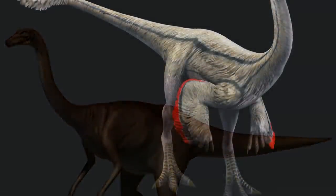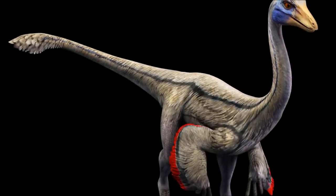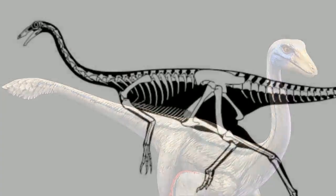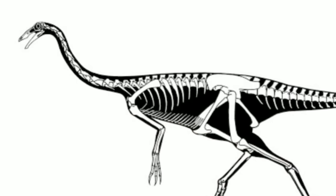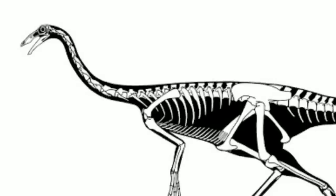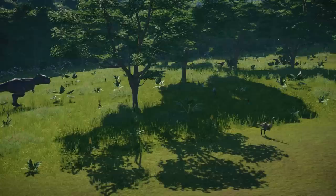Ornithomimus had a small but elongated head, with a fluted, toothless beak that was carried high from the body by a long neck. The eyes were large, enabling them to see other dinosaurs approaching from a long way off. After analysis of the skull, paleontologists found an enlarged brain cavity, suggesting that Ornithomimus had a large and well-developed brain for its size. It is believed that the development of the brain is responsible for better control of the body and its movements.